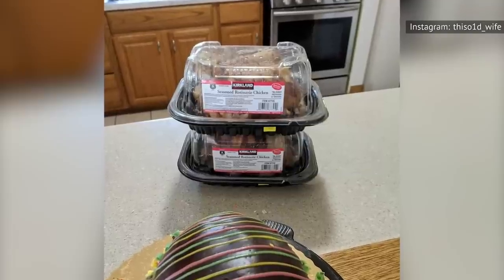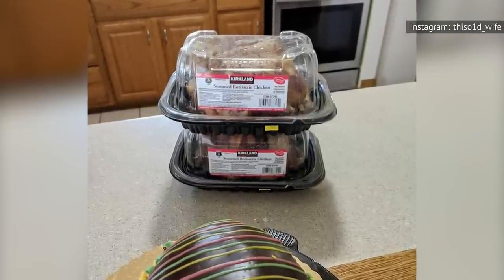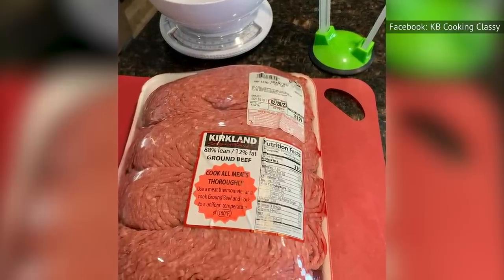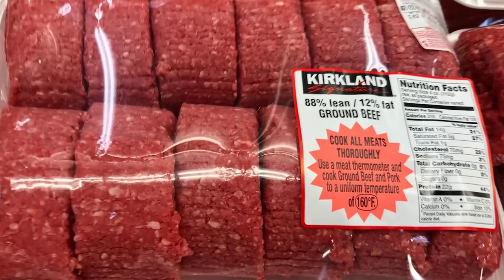It should be noted that chicken isn't the only deal on meat at Costco. Even if rotisserie chicken isn't your thing, you can also get a steal on ground beef at the big-box retailer. Apparently, Costco sells two versions of ground beef — one is all about generating greater profits, while the other is just as good and comes with some great savings per pound.